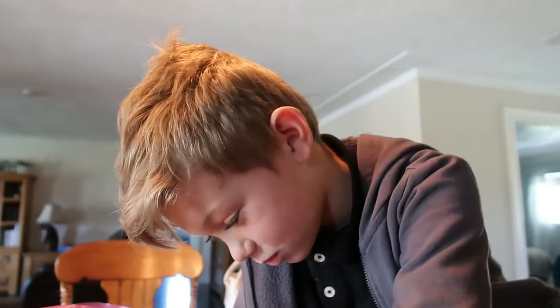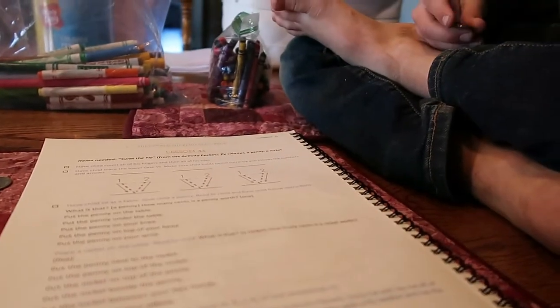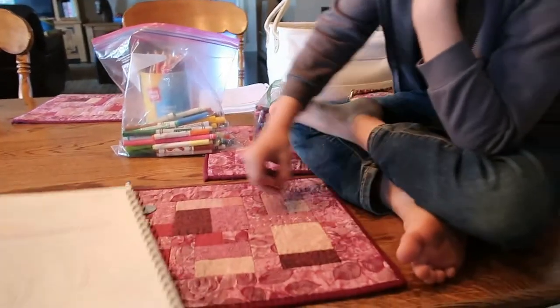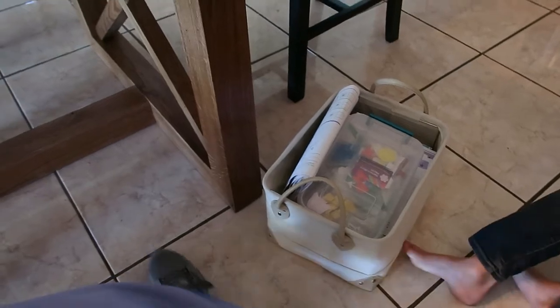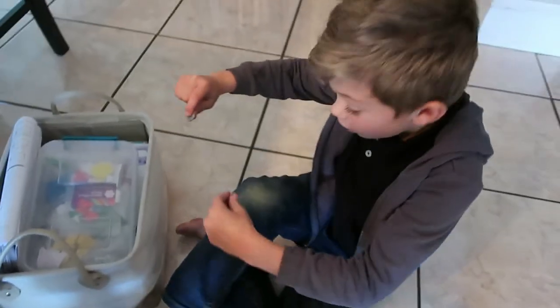The coin lesson begins: a penny is worth one cent. She gives commands — put the penny on the table, put the penny under the table, put the penny on your knee. The child struggles to find their knee and she jokes, 'I think you need to go back to bed.'